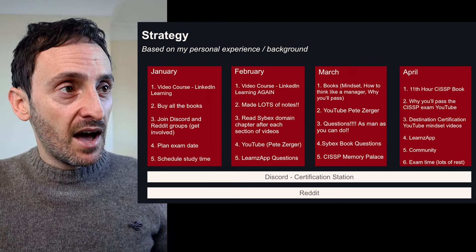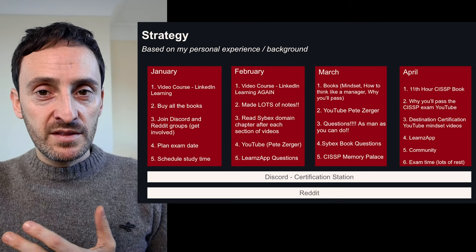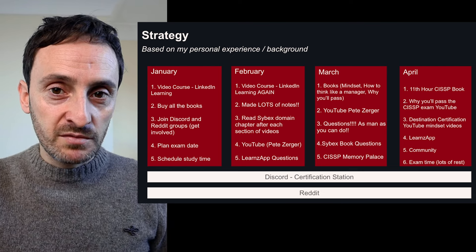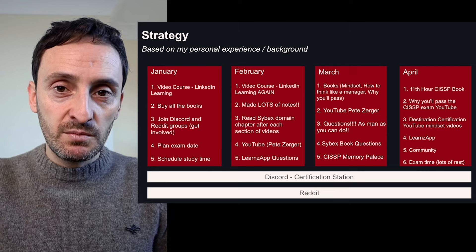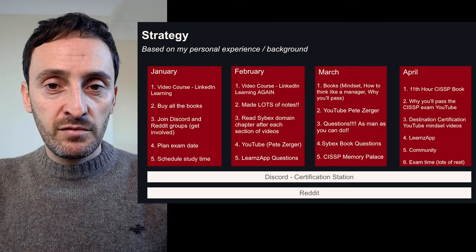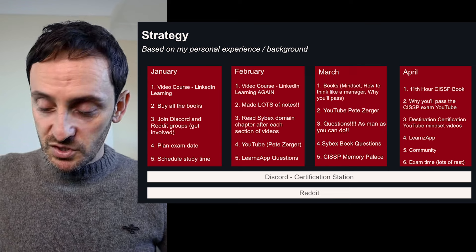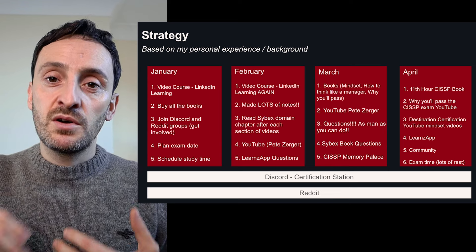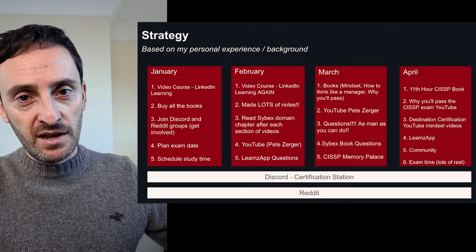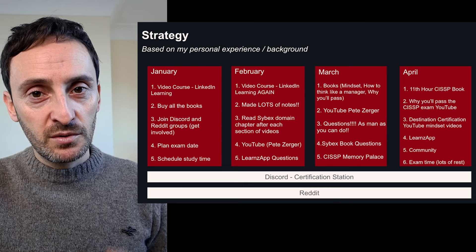Moving into February, I watched the CISSP Mike Chappell course again all the way through — but this time I watched each section and wrote down loads of notes on exactly what was covered. At the end of each domain, I would also read the corresponding chapter in the book. That way I was watching all the information and then reading everything on that domain in the book to reinforce it. I also started watching the Pete Zerger eight-hour exam cram, doing it over two days — four hours each day — making loads of notes. This is also when I started doing practice tests using the Learns app.